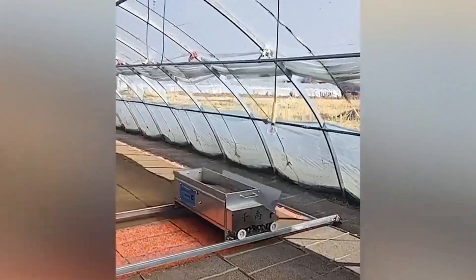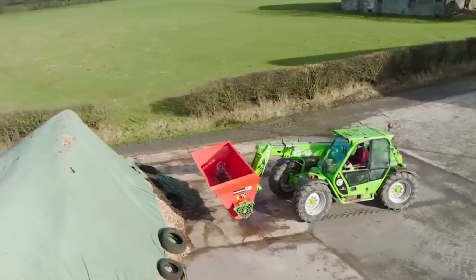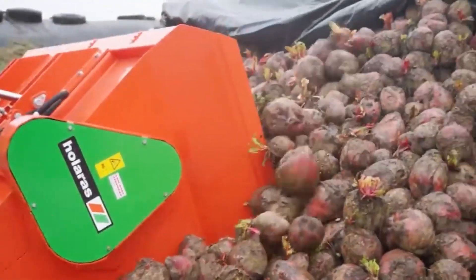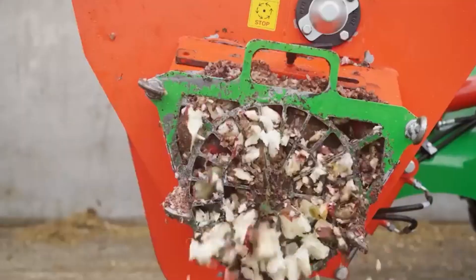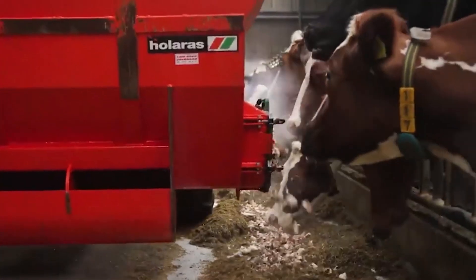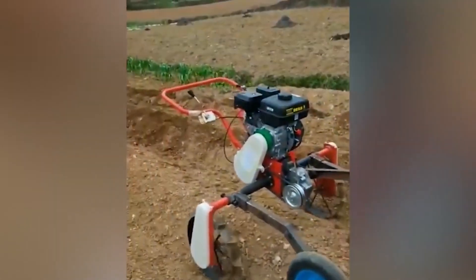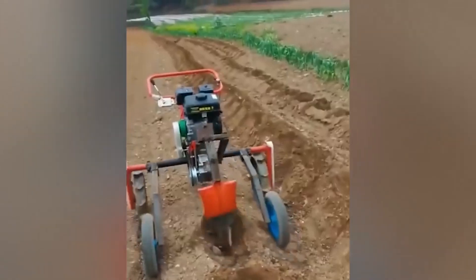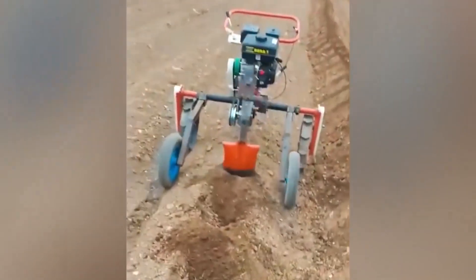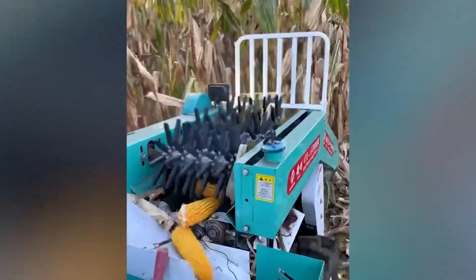Agricultural labor can be reduced by combining the processes of sowing and fertilization. It is possible to feed cattle with delicious food by using the sugar beet cutting equipment. To ensure that the beats are sliced as quickly as possible, the cutting blade is designed to be near the machine's output. To achieve an efficiency rate of more than 95%, the Deli harvesting machine is equipped with three gears that function at fast speeds.